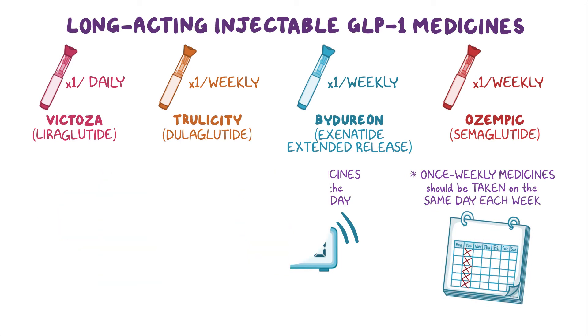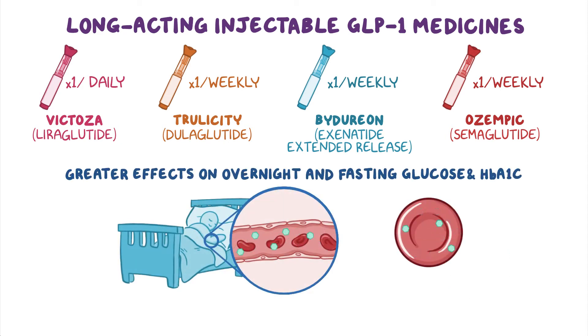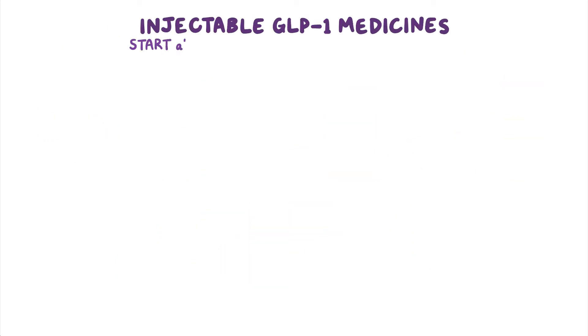Long-acting GLP-1 medicines have greater effects on overnight and fasting glucose levels and HbA1c levels. Most injectable GLP-1 medicines are started at a low dose and then increased if needed.